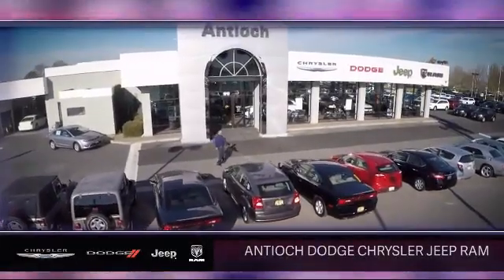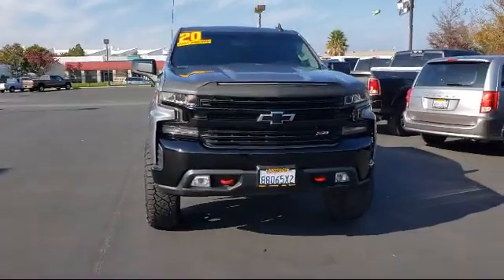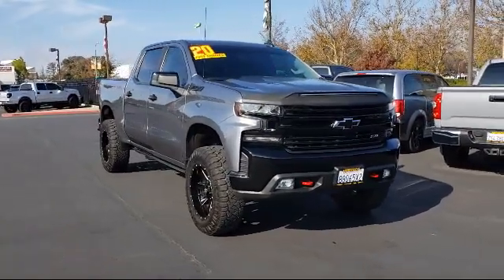Welcome to Antioch Chrysler Jeep Dodge Ram, and here's a look at another one of our premium vehicles from our huge selection of cars, trucks, and SUVs. It comes equipped with Smart Device Integration and the Chevrolet Infotainment 3 Plus System.